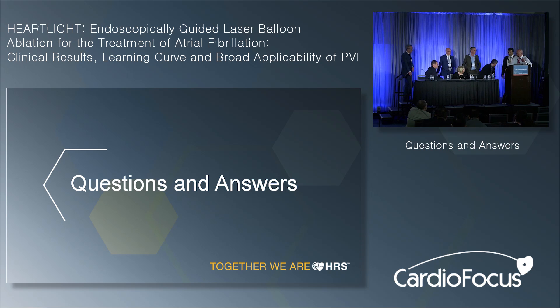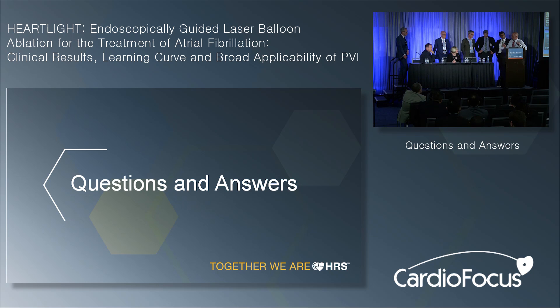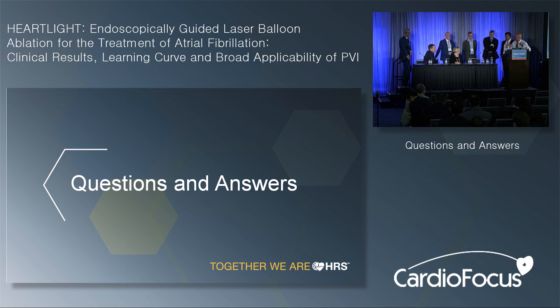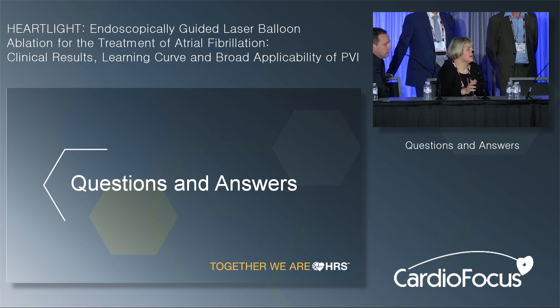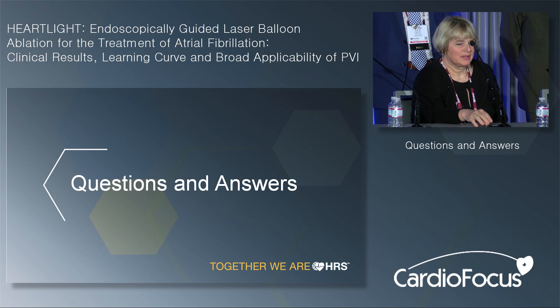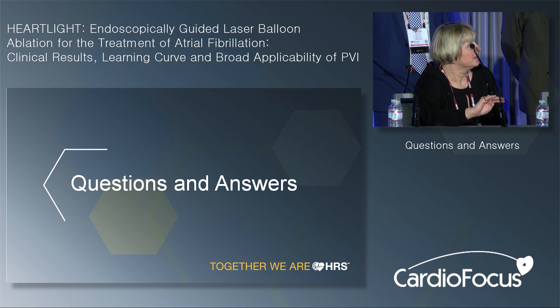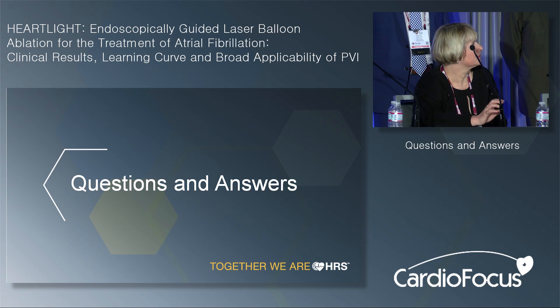Vivek asked Lucia about differences in esophageal heating between laser and RF — specifically how fast the esophagus heats and notably how fast it cools after laser, and whether prolonged conductive heating from RF may lead to more damage. Lucia responded she has no formal comparative data, but thinks the laser temperature rise is quicker than for RF, though the cooling also seems faster.